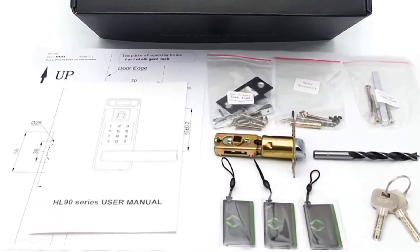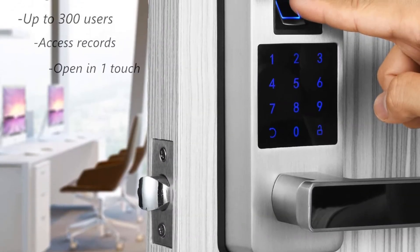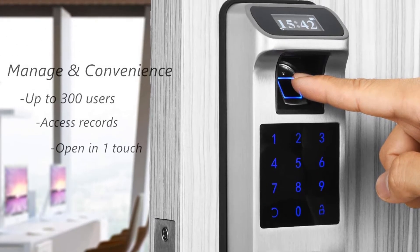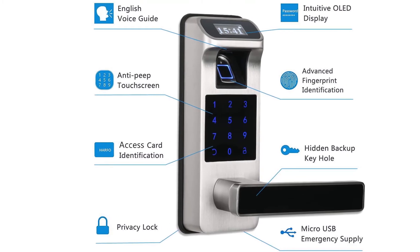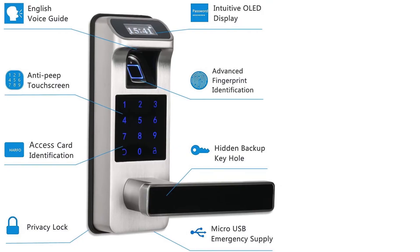Although the batteries last for more than a year, you might never need to use the physical key again. All the smart settings are integrated into the lock itself, and you can navigate through them using the LED display. So it does not require any mobile application to function, and neither does it support any voice assistants.